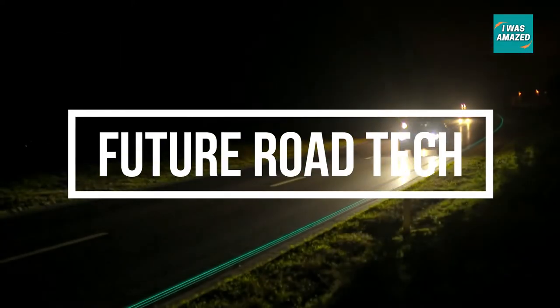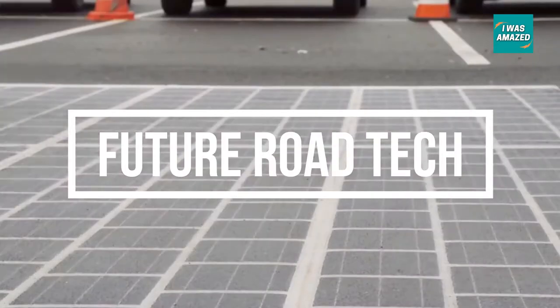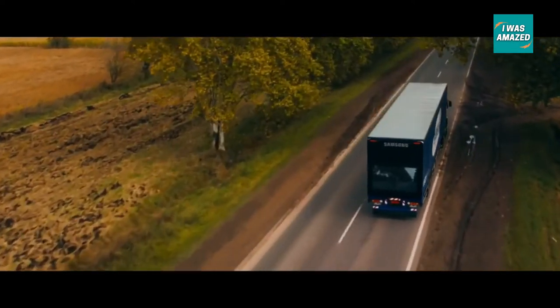From see-through trucks to self-illuminating highways, let's explore some of the upcoming road technologies that might change how we drive in the future.